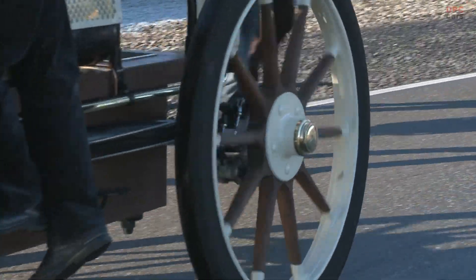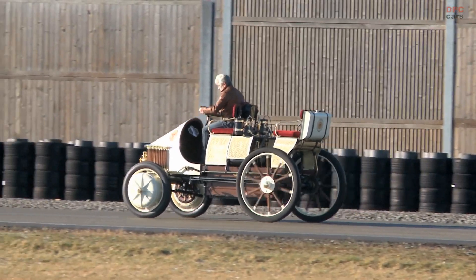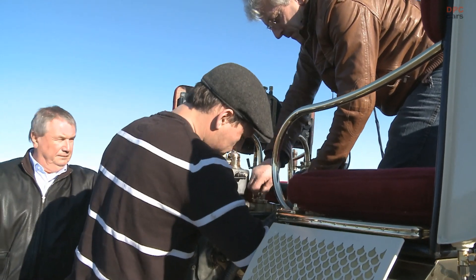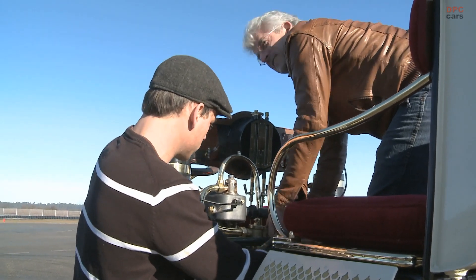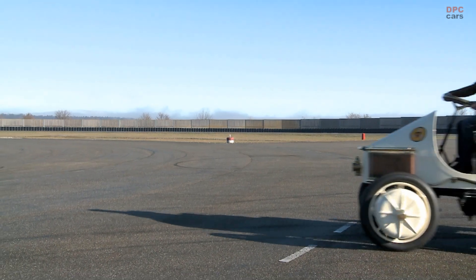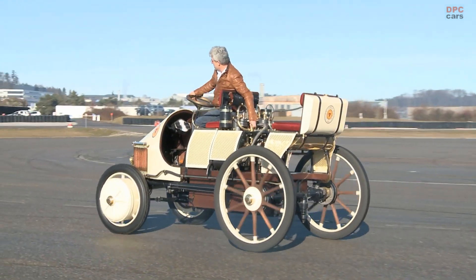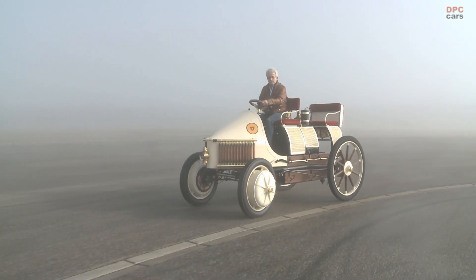The Semper Vivus was not just a vehicle, but a vision of the future. Its creation involved the implementation of the serial hybrid drive, showcasing a principle that is crucial to today's push for sustainable transportation solutions. By marrying the best of electric and combustion technologies, Ferdinand Porsche set a course that many are now following. The Semper Vivus may have been a product of its time, but its legacy is very much alive, inspiring a new generation of vehicles that embody its spirit of innovation and resilience.